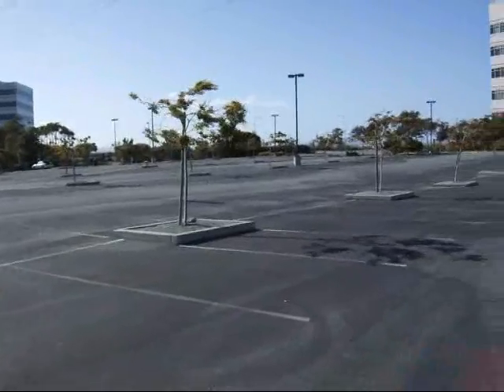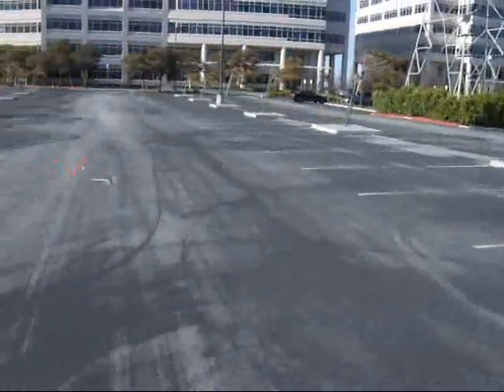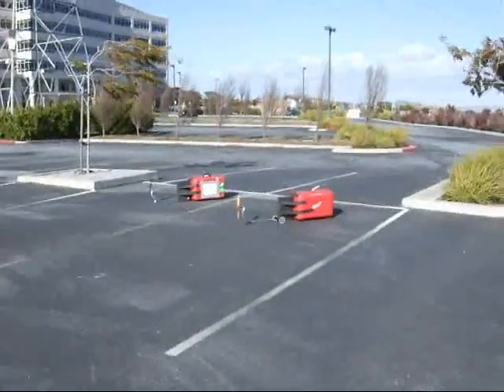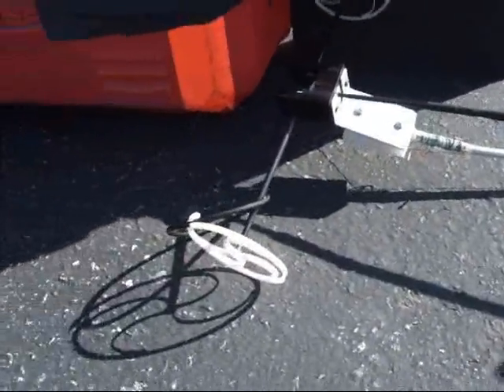Another race from a slightly better angle. We can see the prop cart way out in front, and here comes the turbine cart at the end. The turbine cart has a much faster start but a much lower top speed.